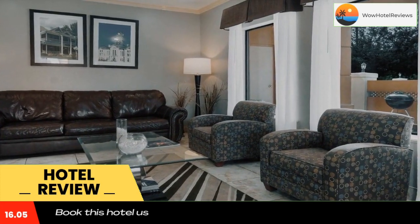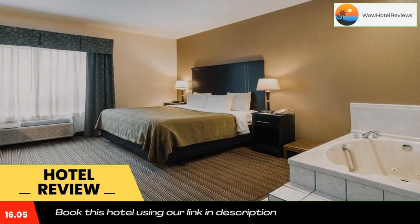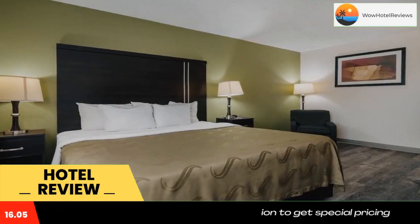For business travelers, the new Granbury Resort Conference Center is nearby, offering more than 20,000 square feet of event space. Guests will enjoy the outdoor pool and many hotel amenities including free breakfast, free high-speed internet, and free weekday newspaper.